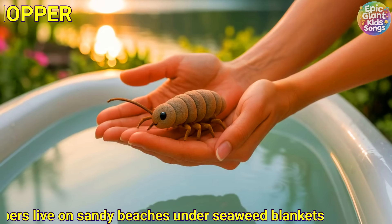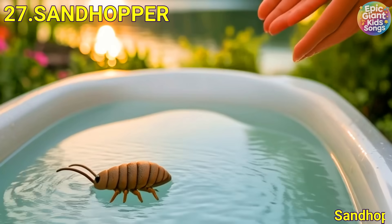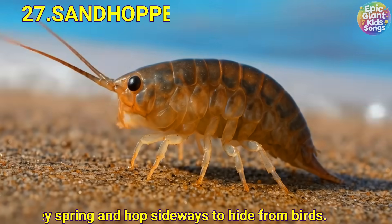Sandhopper. Sandhoppers live on sandy beaches under seaweed blankets. They spring and hop sideways to hide from birds.